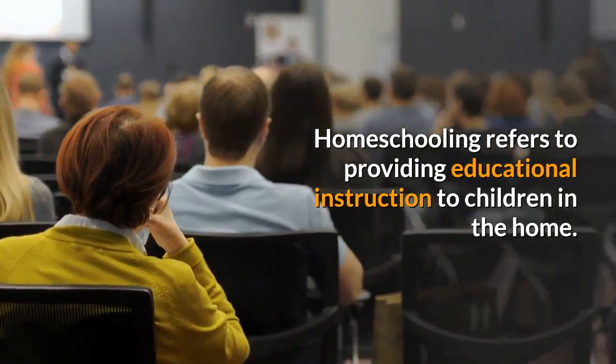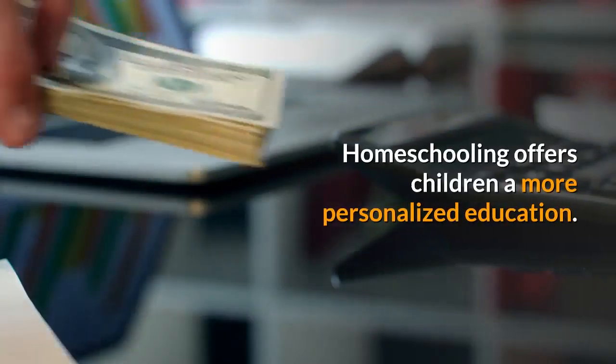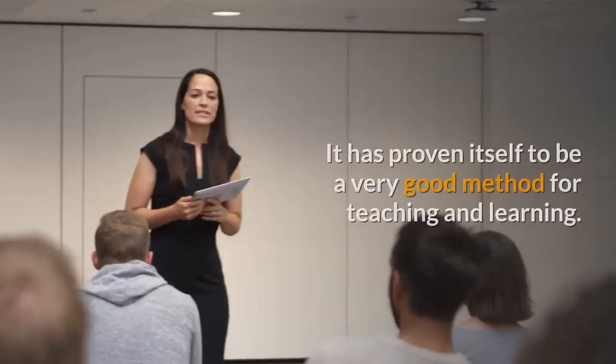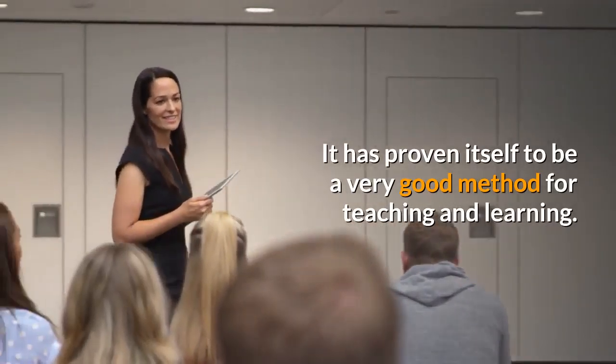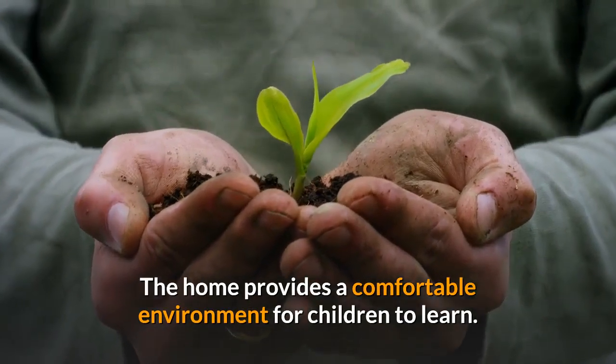Homeschooling refers to providing educational instruction to children in the home. It offers children a more personalized education, and has proven itself to be a very good method for teaching and learning. The home provides a comfortable environment for children to learn.